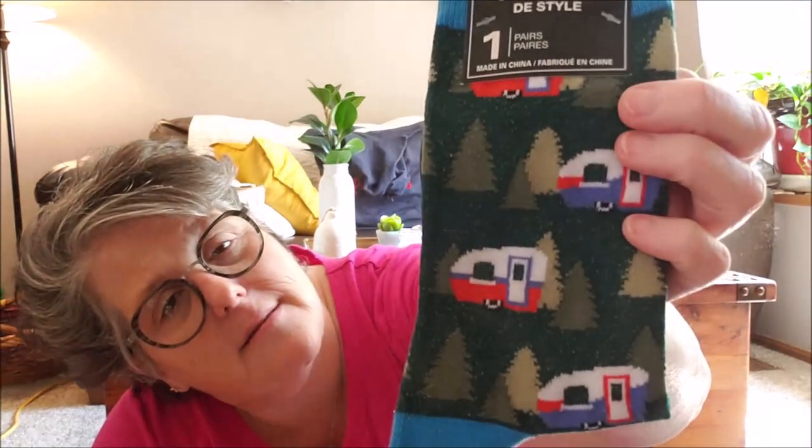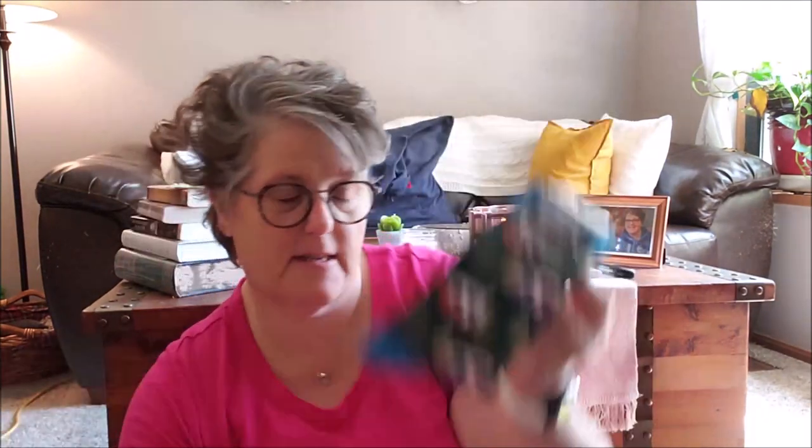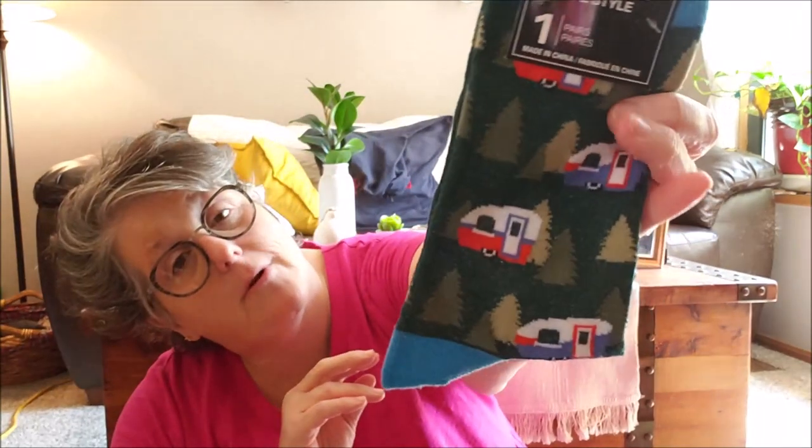Next I found some camper socks. They say they're for men's, but I'm giving them to my sister-in-law — she wears a size 10 shoe so I think they'll be perfect. You can see the little RVs on them, and she and her husband bought a small school-type bus that they're redoing into an RV. I thought that would be super cute for her. I'll give them to Sarah when I see her and she can pass them along to her mom.